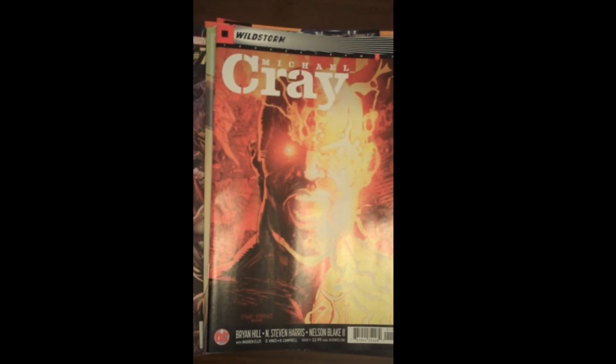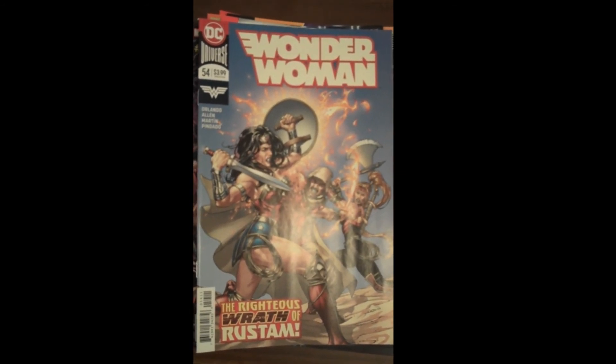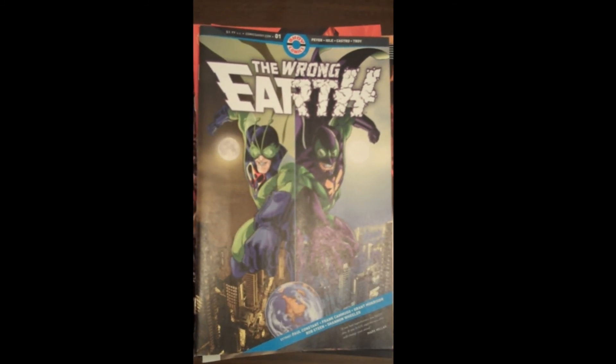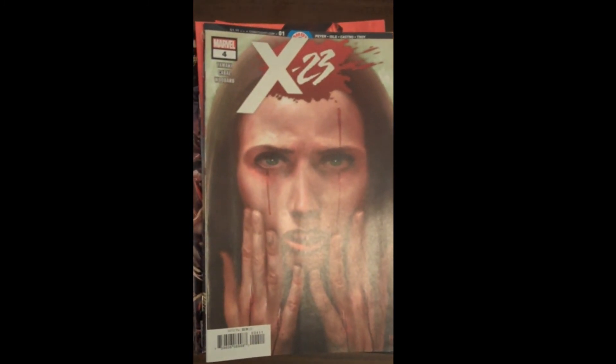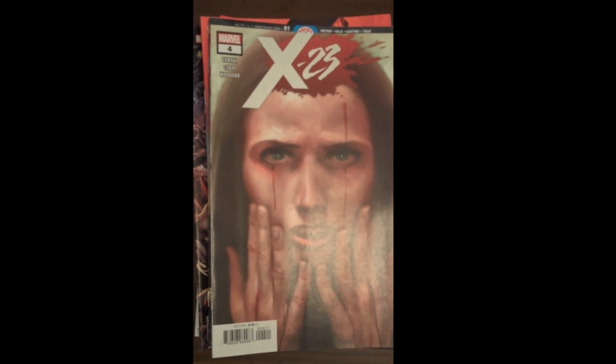Next up from DC, Wildstorm: Michael Cray Issue 11. Another fantastic cover from DC for Wonder Woman 54 — just fantastic. Another runner-up to our cover of the week was the Wonder Woman variant cover. Mr. Fox gets in trouble for always voting for Wonder Woman. Then from Ahoy Comics, Issue 1 of The Wrong Earth — looks very, very good. Marvel brings us Issue 4 of X-23 — one of our top five covers this week, just gorgeous. Marvel also brings us X-Men Blue Issue 35.